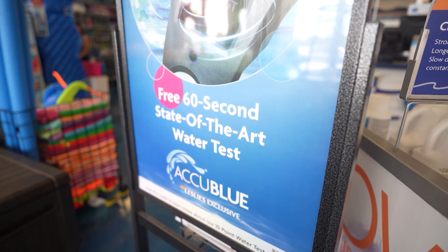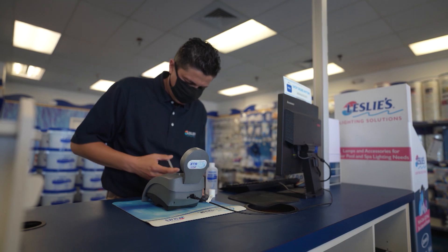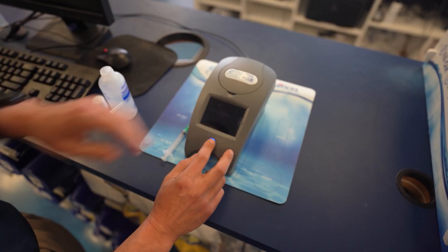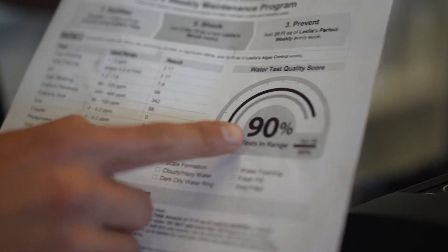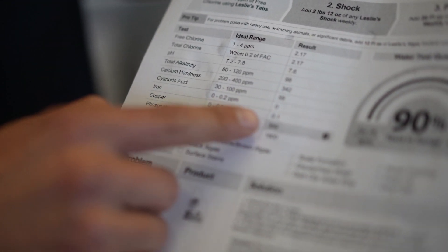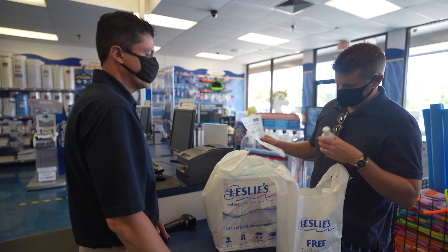One of the free services we provide in stores is an in-store water test, done through our AccuBlue system, which takes only 60 seconds to complete. Once that's done, we provide the customer a printout analysis of their water with a customized plan on how to treat it and make sure they have clean, healthy, and safe pool water.